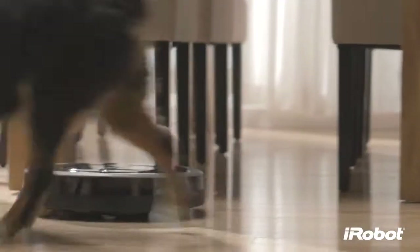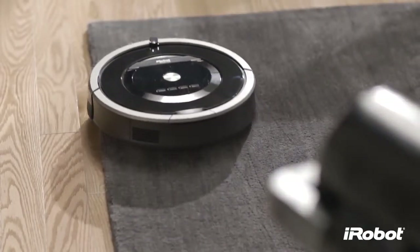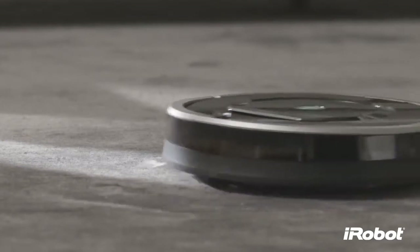Great for homes with pets or allergy sufferers, Roomba traps fine dust particles, drawing them into a sealed HEPA filtered bin and out of the air that you breathe.